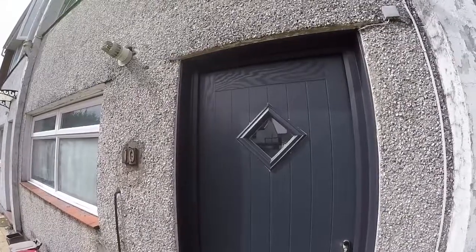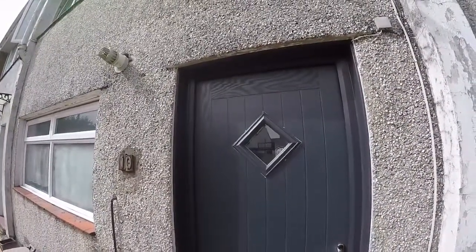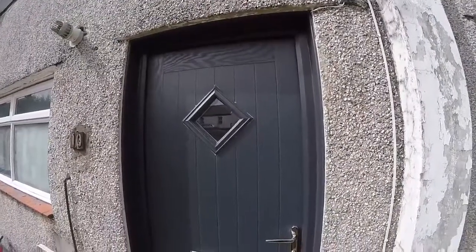Hello and welcome to this video tour. Today I'll be showing you around this two-bedroom maisonette located here in Altering Crescent in Newport.